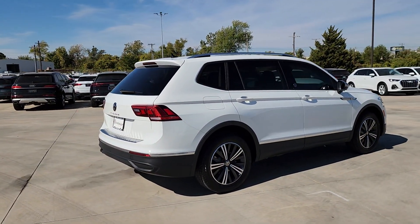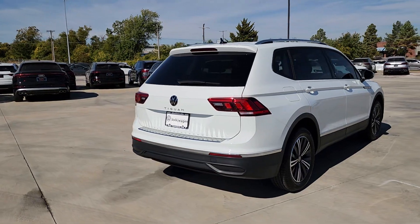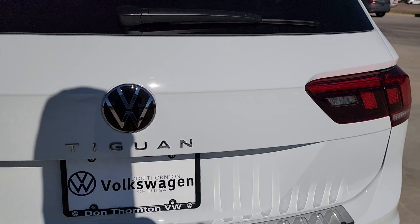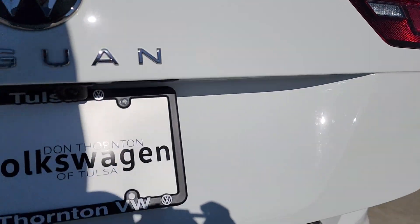The following are some of this vehicle's highlighted options: Apple CarPlay and/or Android Auto, Panoramic Roof, Keyless Entry, Satellite Radio, Power Lift Gate.